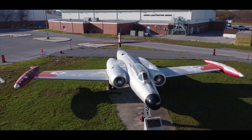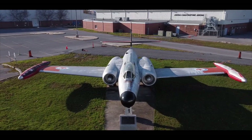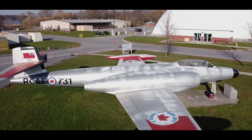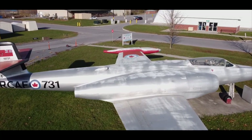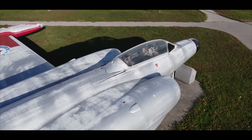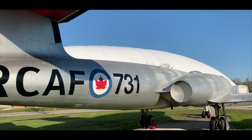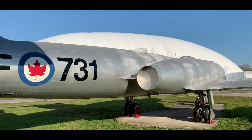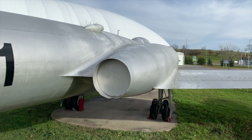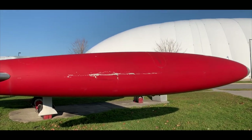Early prototypes were engined by Rolls-Royce, but production models featured various marks of the domestically designed and manufactured Avro Orenda. General production began at the Avro factory in Malton, Ontario in 1952 and continued until 1981. Almost all of the 692 aircraft built served the Royal Canadian Air Force, Belgium being the only foreign purchaser, taking 53.